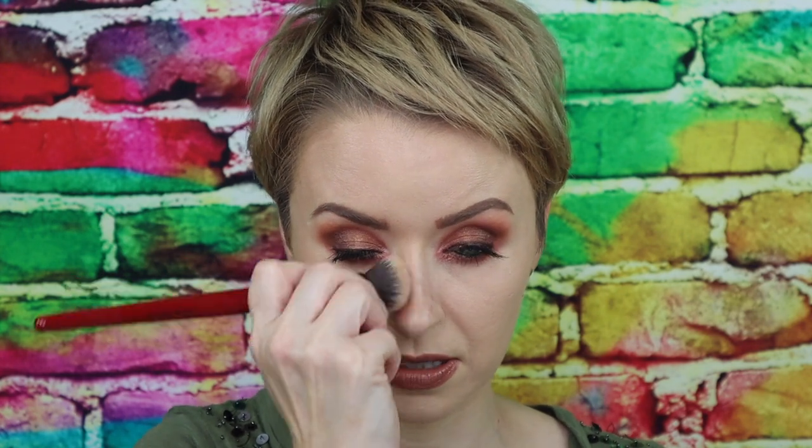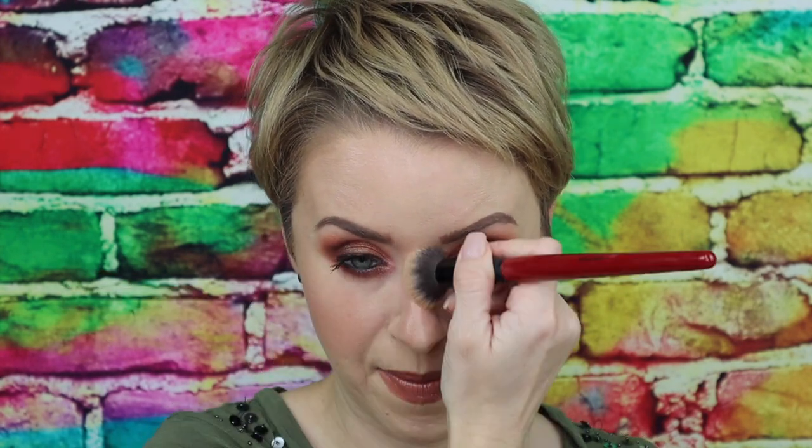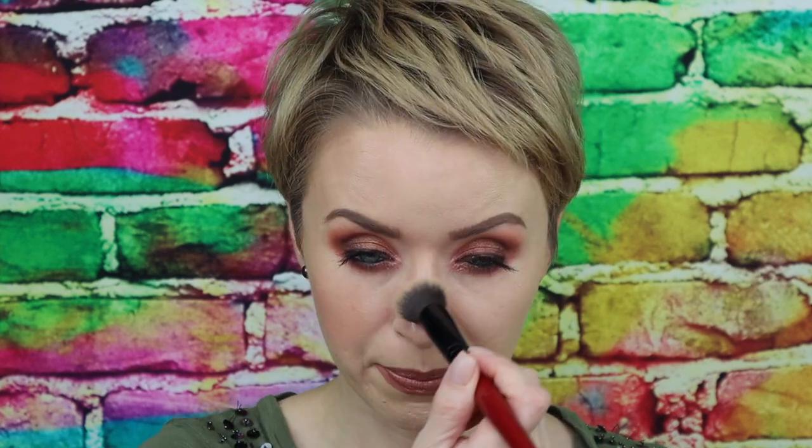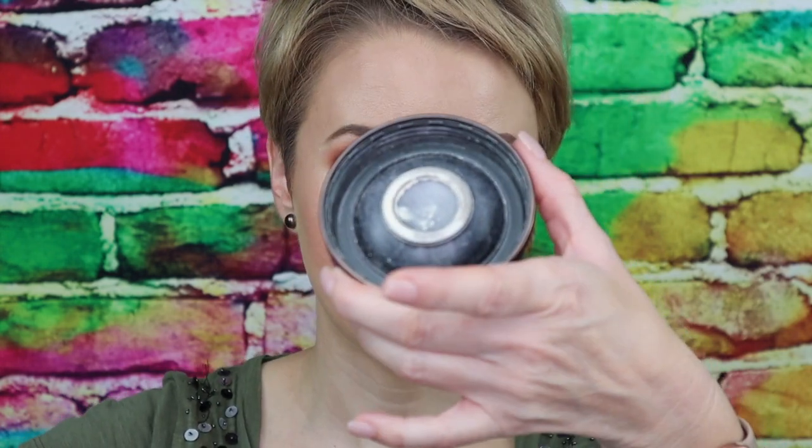I forgot to do some contour on my nose, so I'm just going to run the bronzer down the sides of my nose. I'm never really that precise — I just apply bronzer to the sides and a little bit at the top to give it some color. Now let me add a little bit of setting powder to the left side and see how these cream products work on top of it. I'm going to use the Hourglass Veil Setting Powder — you only need a really small amount of this.